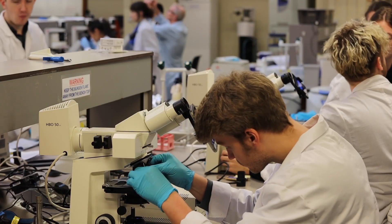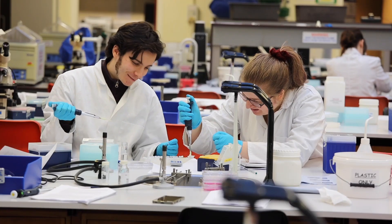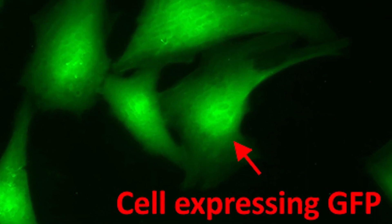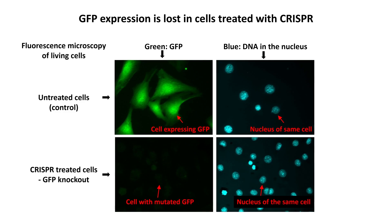We want our students to learn the techniques and skills required to do genome editing in the lab. We also want them to learn about the difficulties and challenges inherent in using such a powerful technology. The students start with cultured mammalian cells that have been engineered to express green fluorescent protein or GFP. This makes the cells glow green when viewed with a fluorescent microscope. The students transfect the CRISPR system into the cells and this causes a specific edit in the DNA sequence that codes for the GFP.